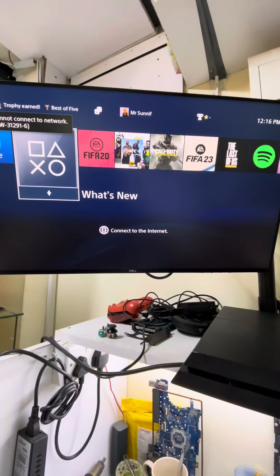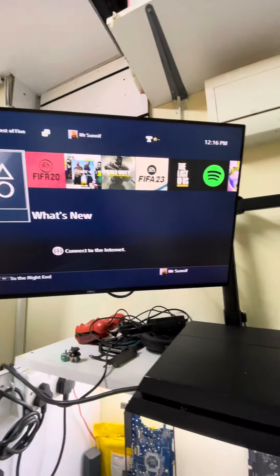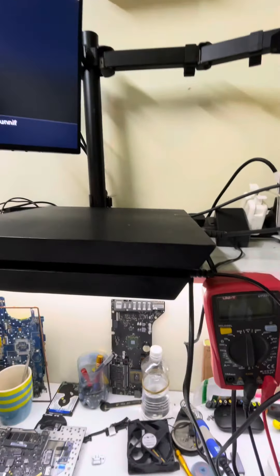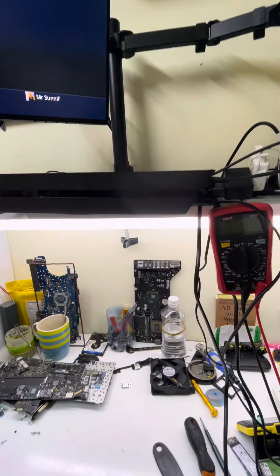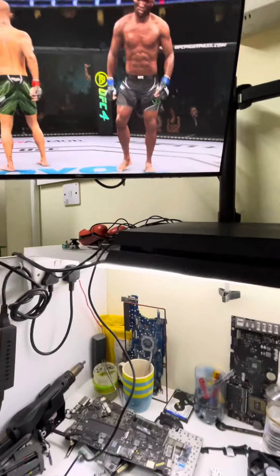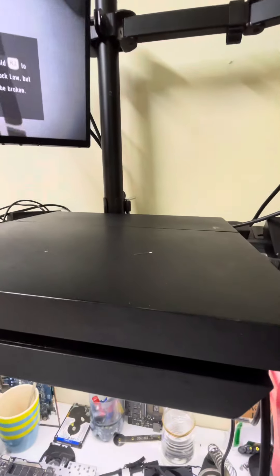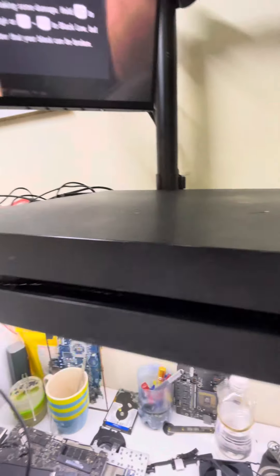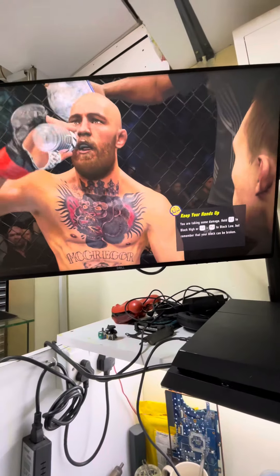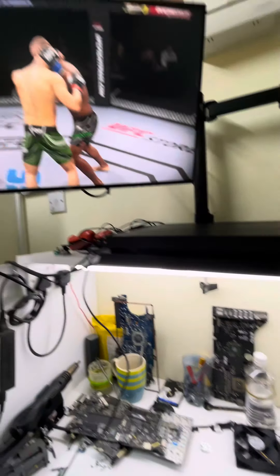We decided to close it up and run some very heavy graphic-intensive games. We ran FIFA, UFC, and The Last of Us — all games ran perfectly. This is it running right now; I haven't muted anything. Totally silent — you can barely hear the fan.